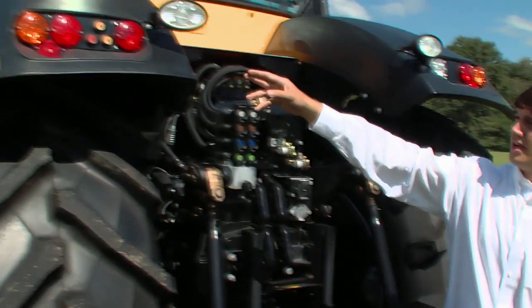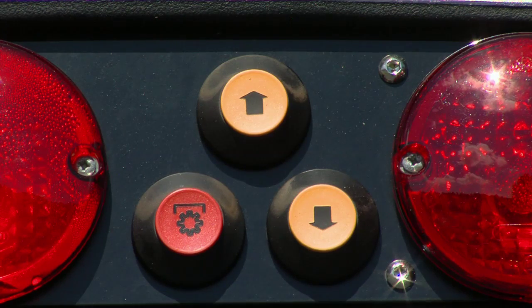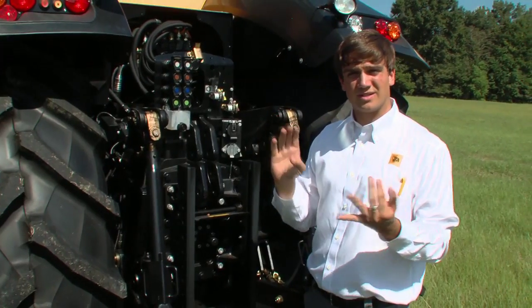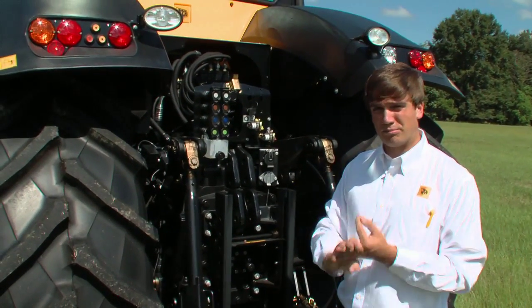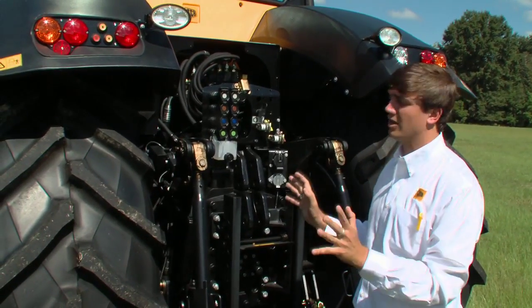You'll also notice handy linkage and PTO on/off buttons located conveniently here at the rear for any attachments such as disc plows, silage tanks, bush hogs, and more. Any application you need — versatility, it's all right here.